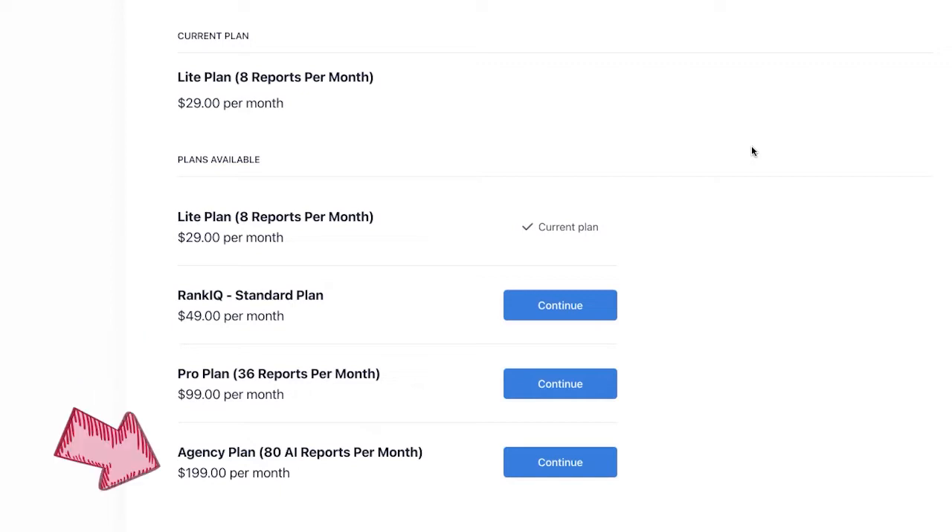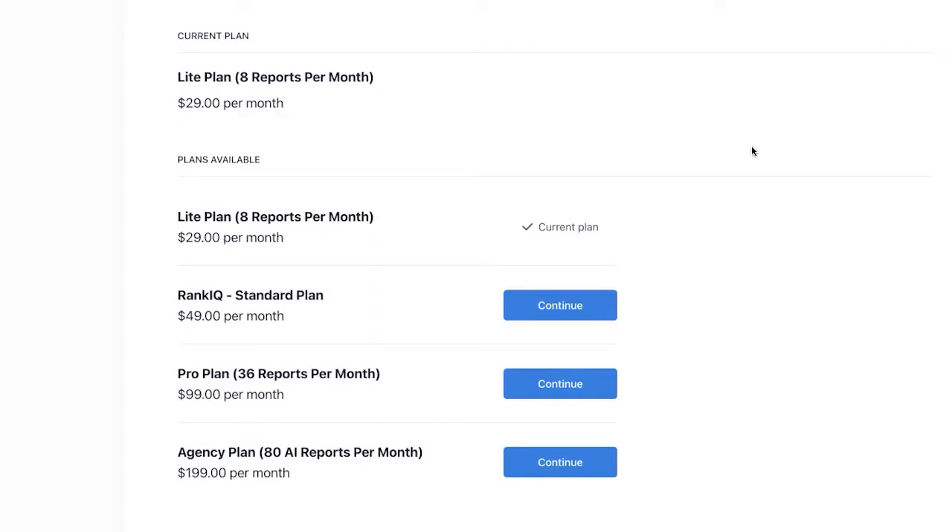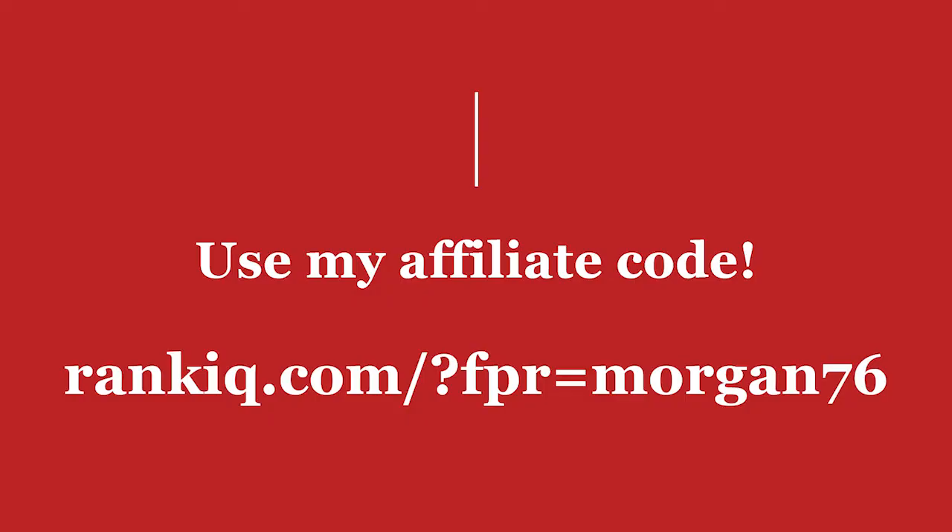Now, there is one catch. Apparently if you want to downgrade to the $29 per month plan, you've got to do that after your first month. I had to actually pay $49 for my first month, but then I immediately downgraded on one of our accounts. Another really big benefit to RankIQ is their affiliate program. If you sign up as a user and sign up for their affiliate program, you get $100 for every single friend that you refer.